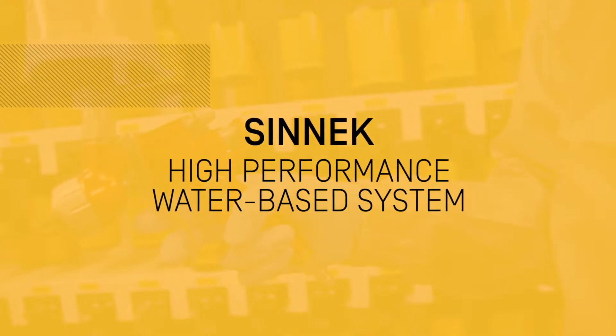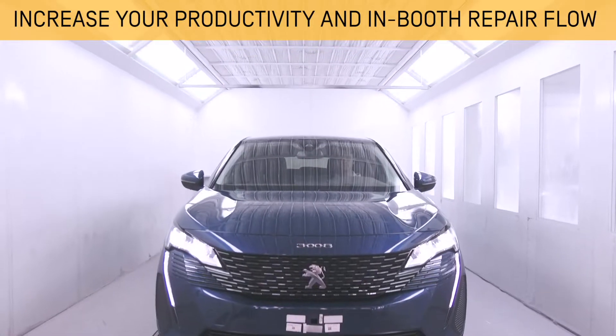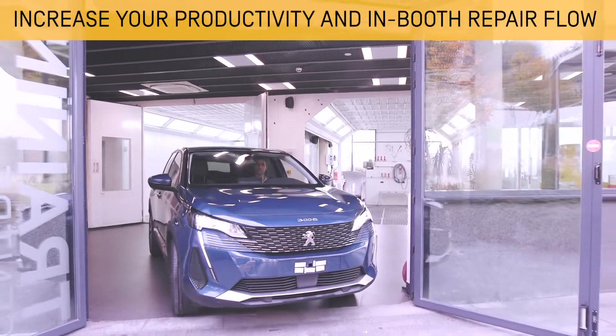Synex W6000 series is the painting system conceived by specialists for specialists, which will make you increase productivity and improve repair flow while obtaining a differential quality at a competitive price.